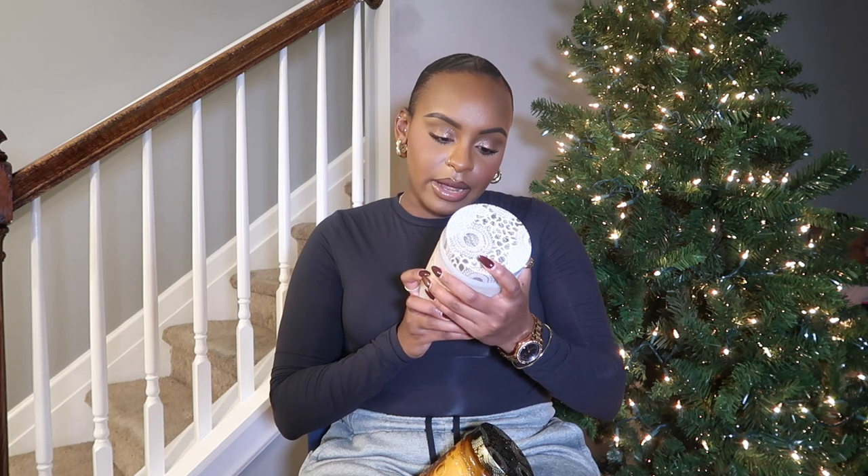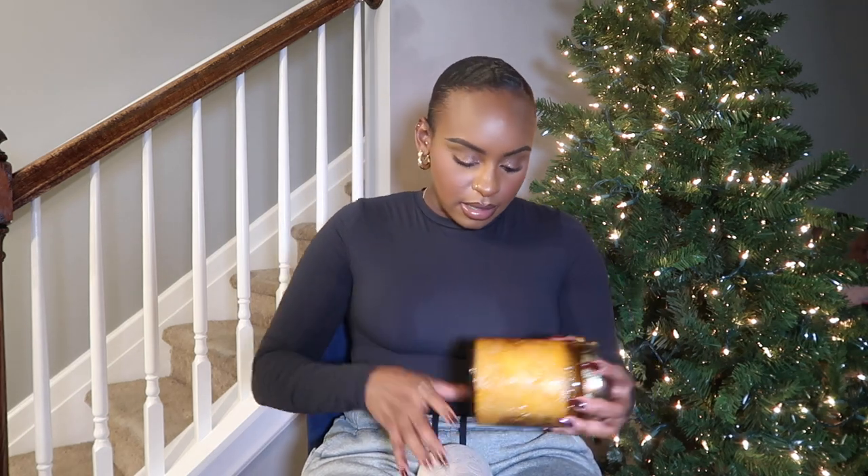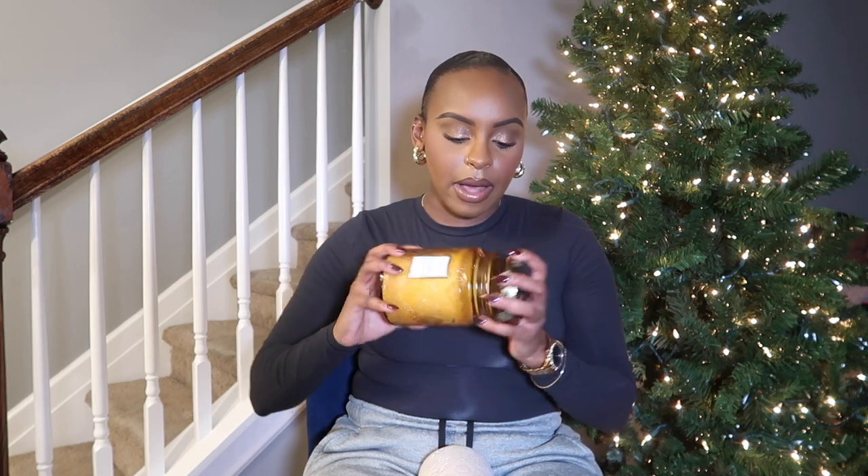I'm first going to start with these two candles that I got. I tried out this brand, Loose Puff — they look like this. They're the super duper big 30-ounce candles. I picked up two scents: Baltic Amber and Santal Vanille. I've never tried this candle brand out before, and I've heard a lot of good things about them. They're huge — as far as size goes, they're 30 bucks regularly, but I had 20 off.